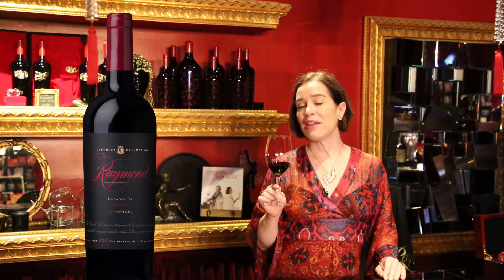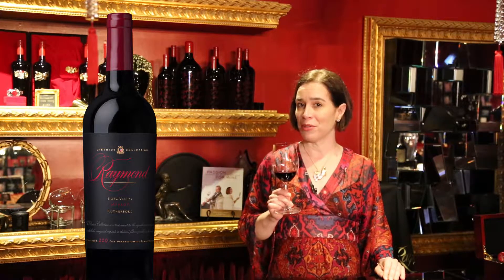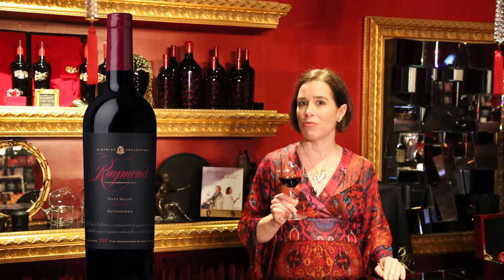Hello, my name is Marnie Old, the Boisset Sommelier, and today we're talking Merlot at Raymond Vineyards here in the Red Room in St. Helena. Now, the Merlot that we have in our glass is not just any Merlot — this is the Rutherford Merlot from Raymond.